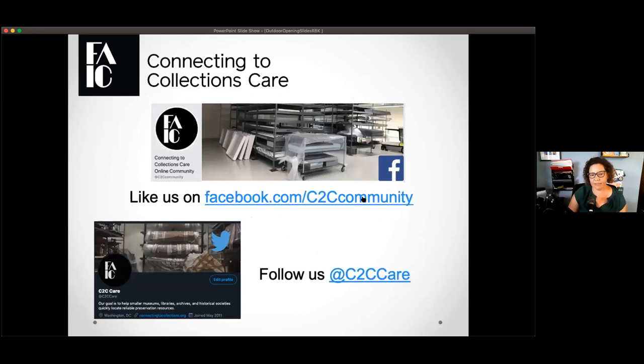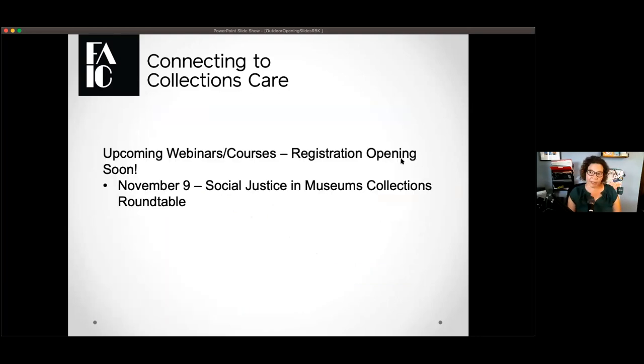We have two homes on social media: our Facebook home and our Twitter home. If you follow them, you'll get notifications for all of our upcoming programming. On November 9th, we are hoping to do a panel on social justice and museums collections roundtable, getting speakers from across the country talking about how we're dealing with museum collections and these sensitive subjects right now. Once registration opens, it'll be blasted across social media. It'll be a free program, so we hope everyone will enjoy it.